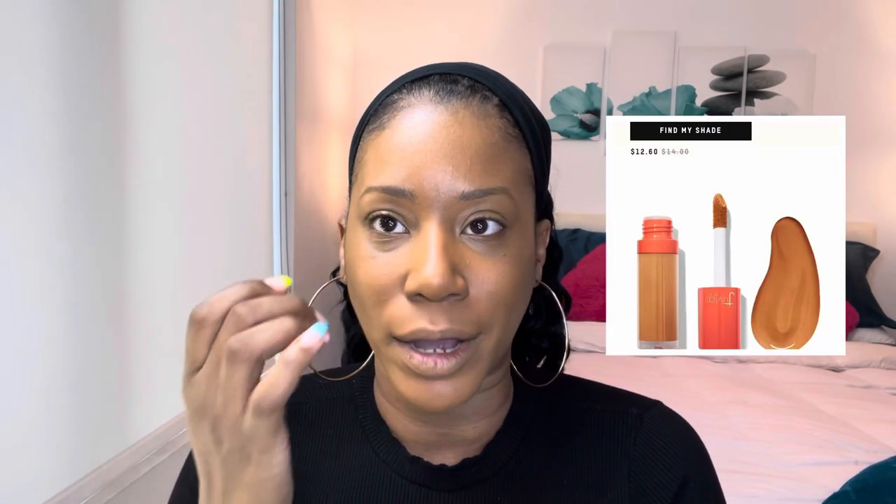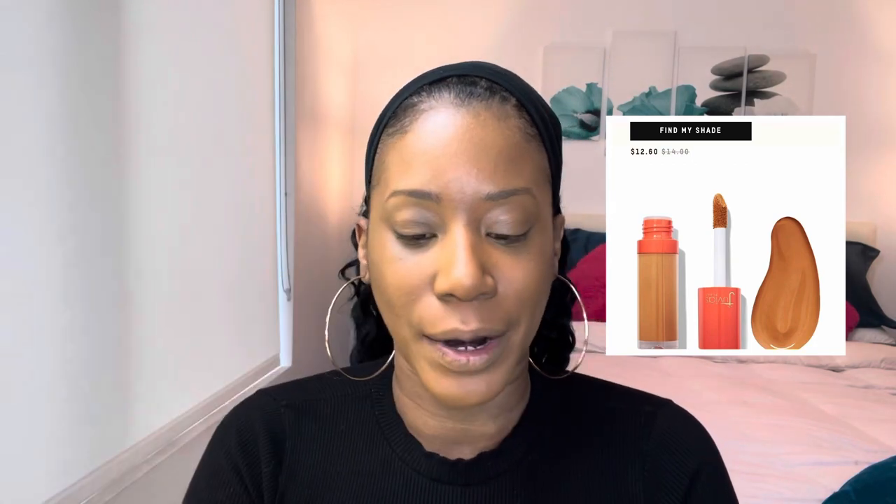When I do my brows, which I'm getting ready to do, I use J13, which is a little bit lighter. And sometimes I put the J13 on top of the J11 for my under eye. I'll do another video where I'm actually beating my face, but right now this is just the five-minute routine.